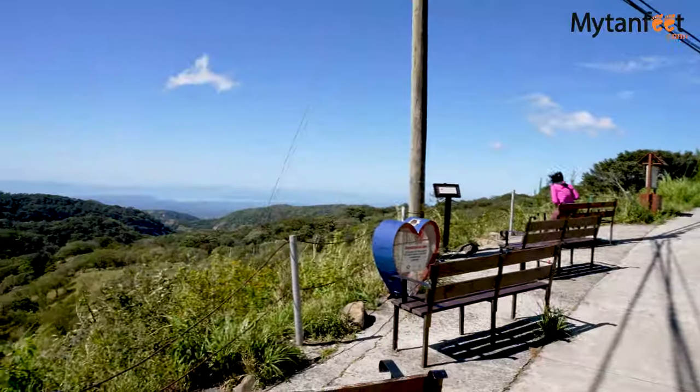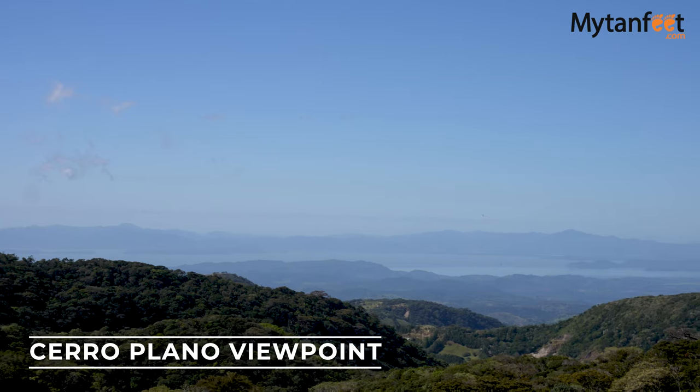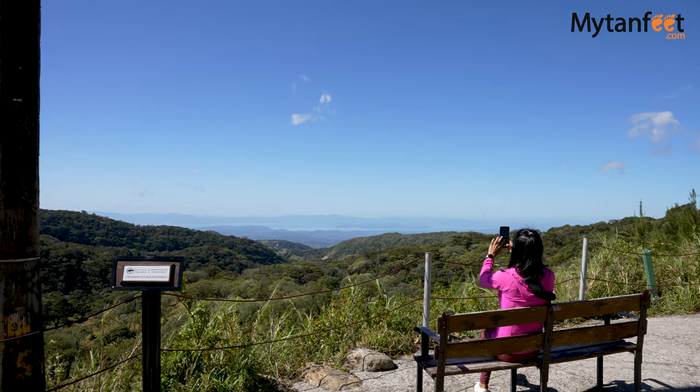The second free thing to do in Monte Verde is the Cerro Plano Lookout Point. It's right off the main road in front of the CPI Spanish School and is a great place to watch the sunset or enjoy the view of the Gulf of Nicoya.